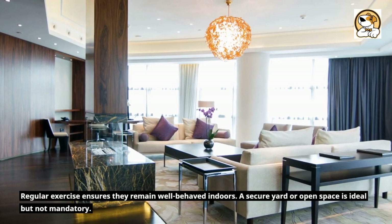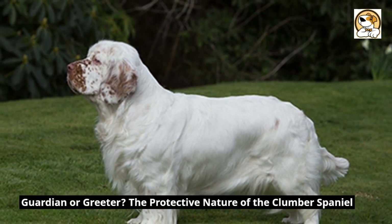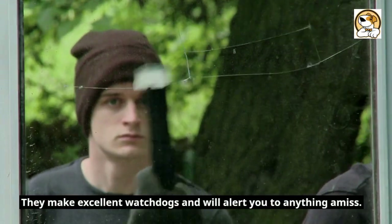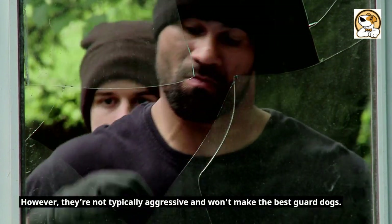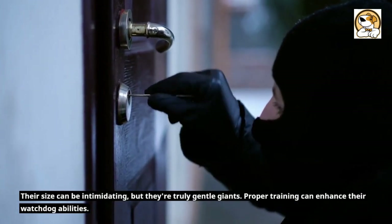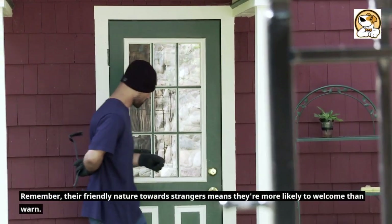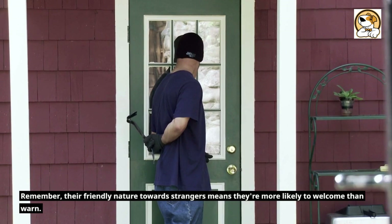Guardian or greeter — the protective nature of the Clumber Spaniel. They make excellent watchdogs and will alert you to anything amiss. However, they're not typically aggressive and won't make the best guard dogs. Their size can be intimidating, but they're truly gentle giants. Proper training can enhance their watchdog abilities. Remember, their friendly nature towards strangers means they're more likely to welcome than warn.